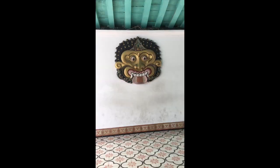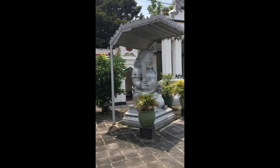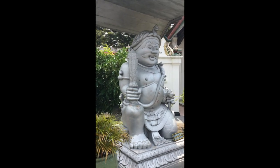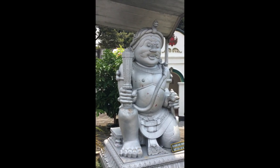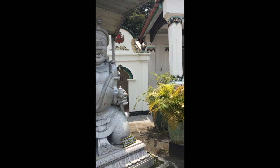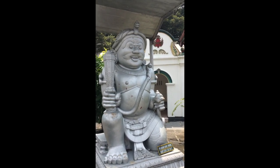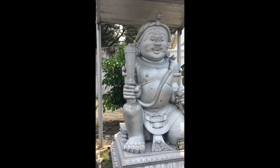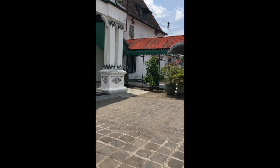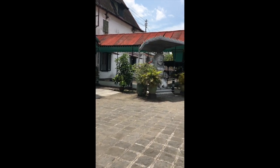Welcome to the palace of the 10th King of the Yogyakarta sultanate. Here are two statues at the entrance — they're supposed to represent good and evil. It's heavily influenced by Hindu culture and it's a really good example of how Javanese culture is such a mesh of all the religions and cultures that have come through.